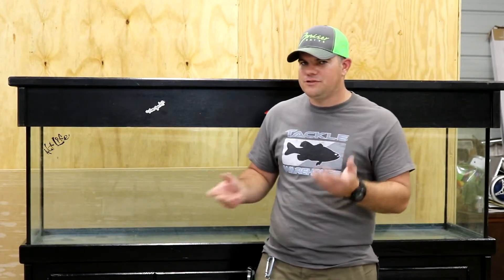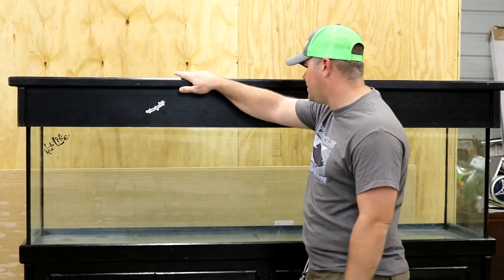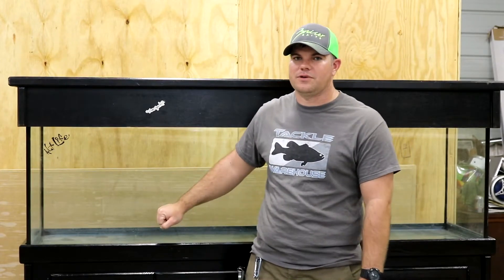Hey guys, what's going on? We're out here in the shop. This is going to be a short video, very informal. I just wanted to show you guys my new 125-gallon aquarium. I just picked it off Craigslist for 250 bucks — I couldn't pass it up. That's a pretty good deal on this size of an aquarium.